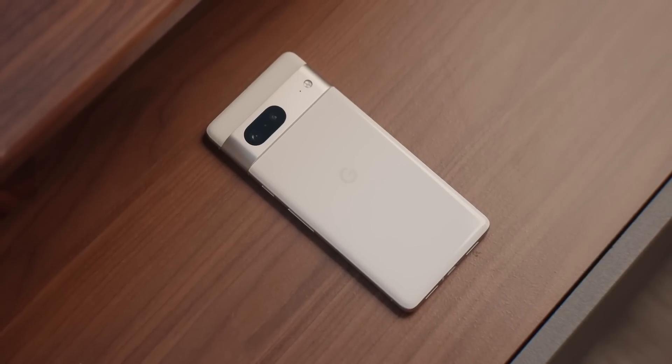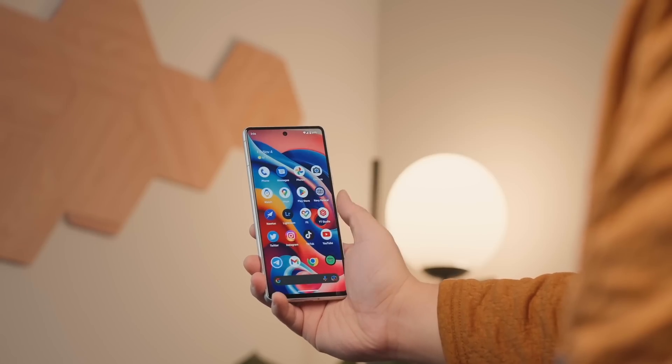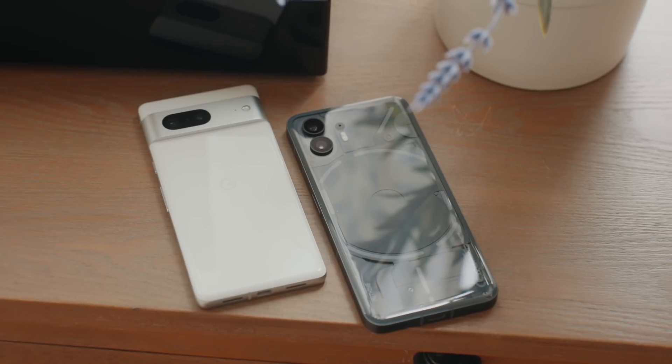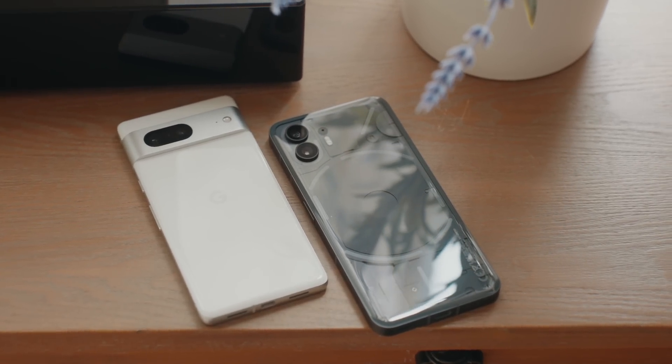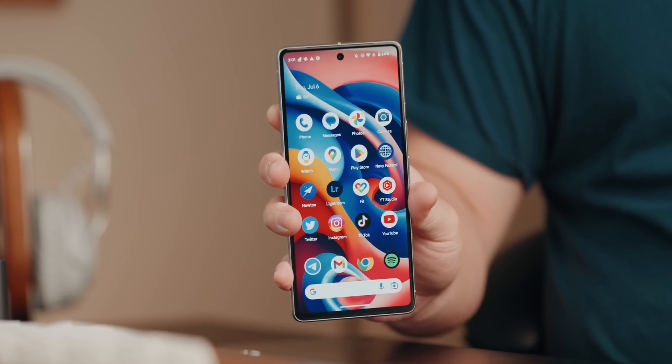The Pixel 7 has exclusive features like Now Playing, which shows songs playing on the lock screen, Quick Tap for custom back-of-phone actions, call screening, voice message transcriptions, and astrophotography mode in the camera app. Ultimately it depends on your preference, but looking at both phones without those layers — just day-to-day performance — they perform about the same, both very fluid and quick through apps and menus.